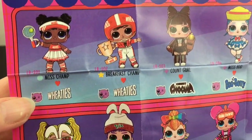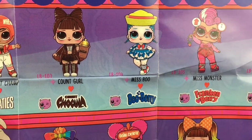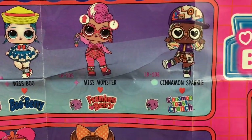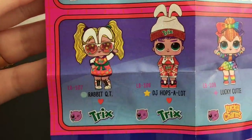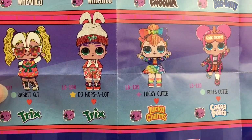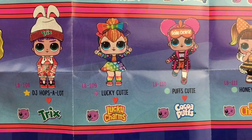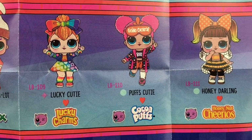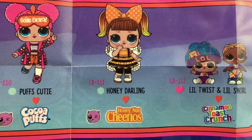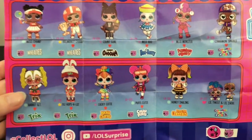Here's a look at the checklist. We have two Wheaties dolls: Miss Champ and Breakfast Champ — she's a popular, he's a rare. Then there's Count Girl for Count Chocula — she's a fancy. Miss Boo and Miss Monster, so the retro cereals are all fancies. We have Cinnamon Sparkle for Cinnamon Toast Crunch. Then down here we have two for Trix: Rabbit Cutie is a popular, DJ Hopsalot the boy is a rare. Then we have Lucky Charms — the Lucky Cutie, the rainbow one, she's a fancy. Cocoa Puffs — Puffs Cutie is a popular. Honey Nut Cheerios — oh, she has little bee wings, that's adorable — Honey Darling is a popular. And then the ultra rares are the Cinnamon and Toast Crunch Twins. Very cute — that's a fun series!